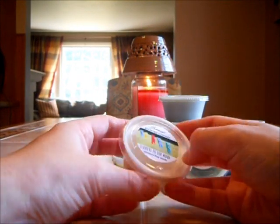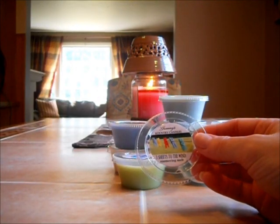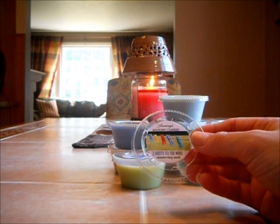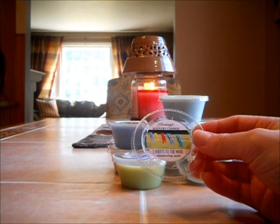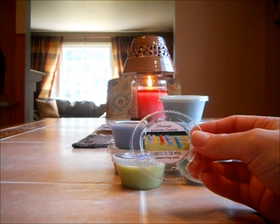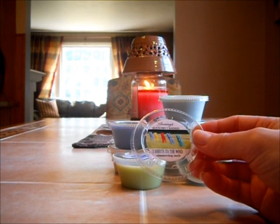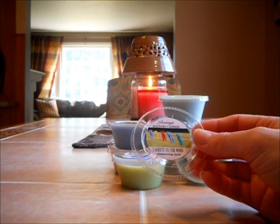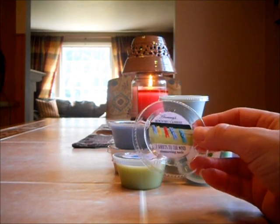Three Sheets to the Wind — this cracks me up. The description just says a sparkling fresh fragrance. To me, I don't get fabric softener — I get laundry detergent. I can't tell you what type because it's not one that I use. It just smells like a fresh, clean laundry detergent, like when you're taking clothes out of the washing machine to put them in the dryer. It's more of a soapy scent, and a light to medium scent throw.